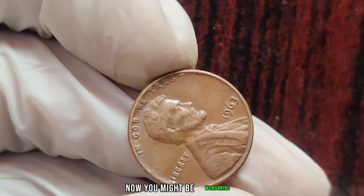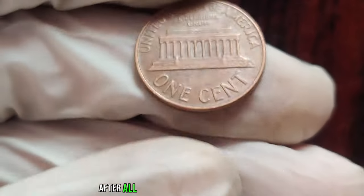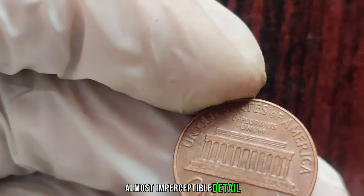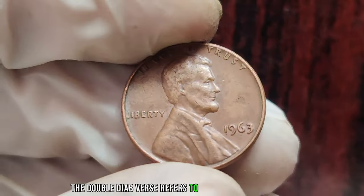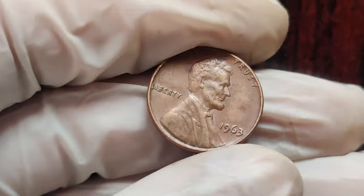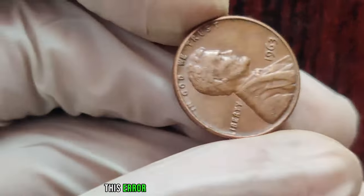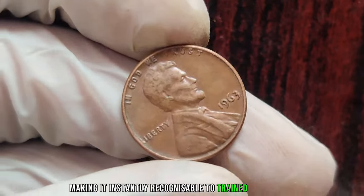You might be wondering, what makes this penny so special? After all, millions were minted that year. The answer lies in a tiny, almost imperceptible detail: the rare double-die obverse. The double-die obverse refers to a manufacturing error where the design elements are slightly misaligned, resulting in a doubling effect.